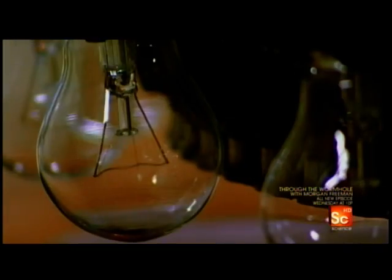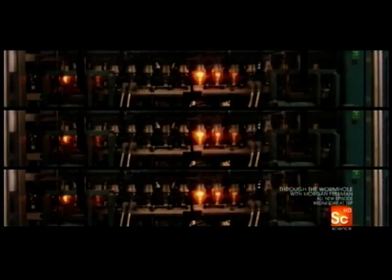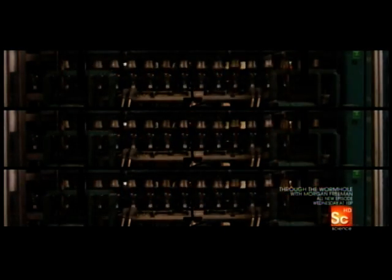But look again. Each twisted filament made of tungsten metal heats up to an incredible 4,532 degrees Fahrenheit, enough for the tungsten to generate a glowing white light, and hot enough to melt gold.